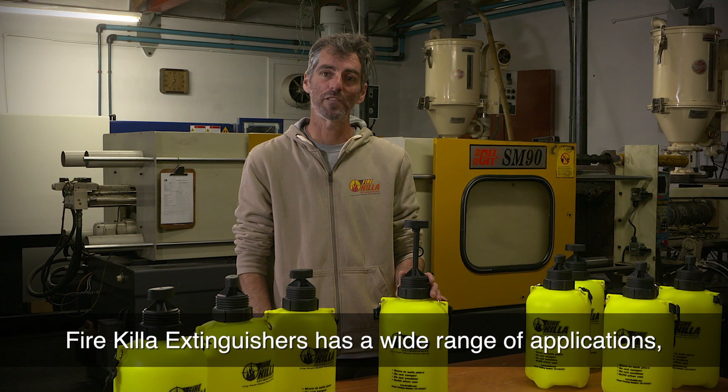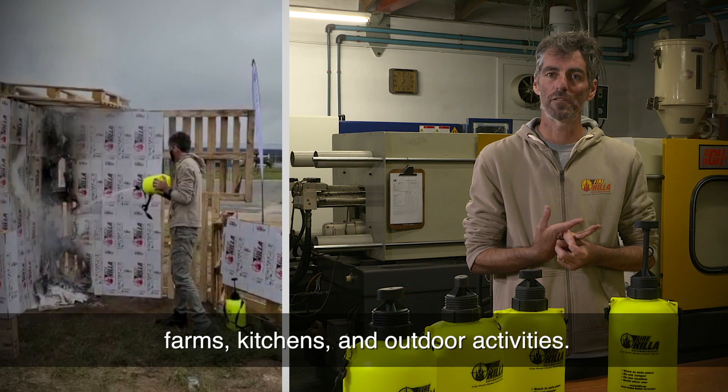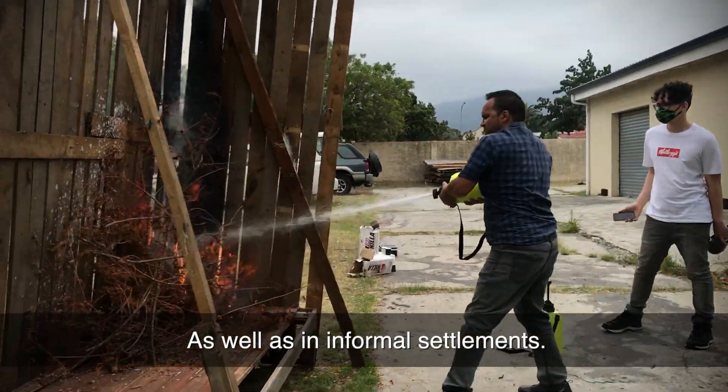Fire Killer Extinguishers has a wide range of applications: farms, kitchens and outdoor activities, as well as in informal settlements.